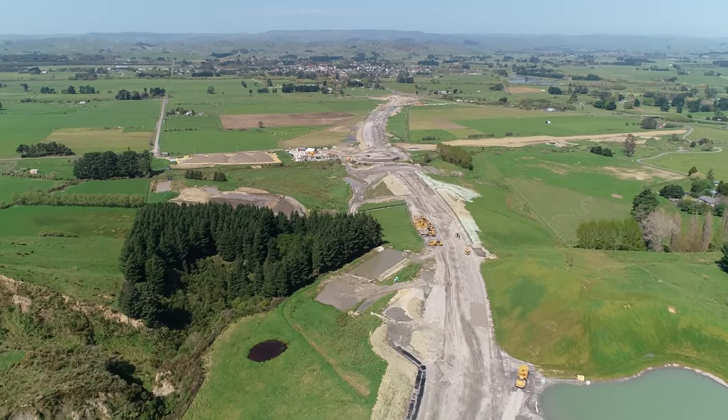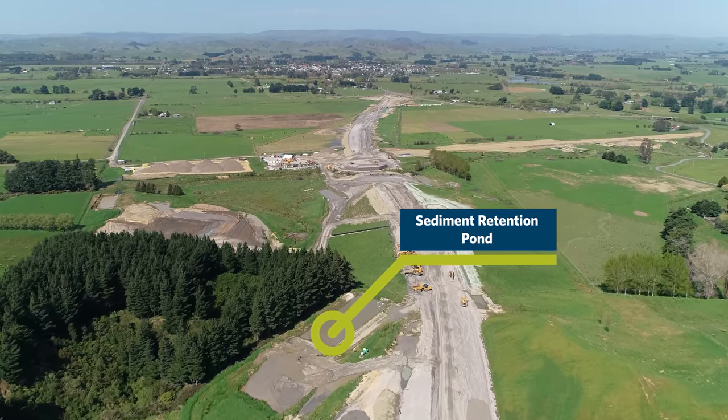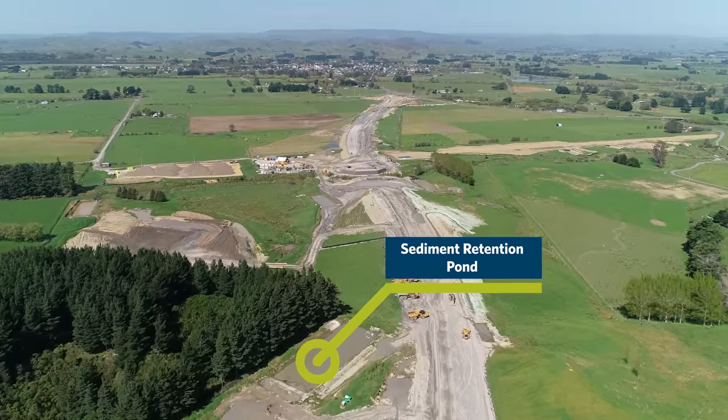Here in Fill 20 North, most of the earthworks are completed. You can see a sediment retention pond on the left — many of these will start to be decommissioned once they are no longer needed.